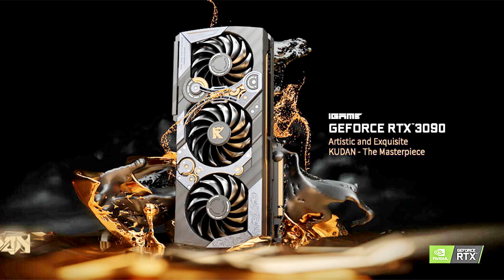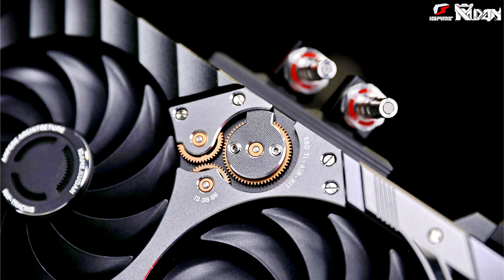Colorful Technology Company Limited, a professional manufacturer of graphics cards, motherboards, all-in-one gaming and multimedia solutions, and high-performance storage, is thrilled to announce the launch of its limited edition variant of the NVIDIA GeForce RTX 3090 graphics card, the iGame GeForce RTX 3090 Qtun.